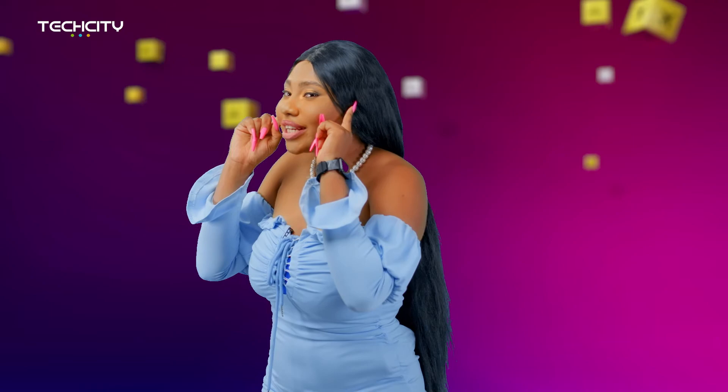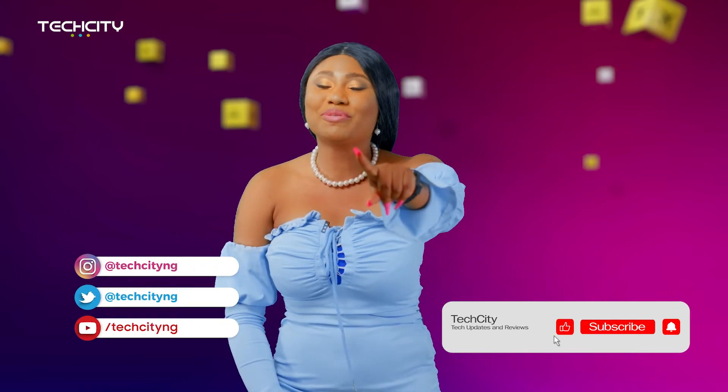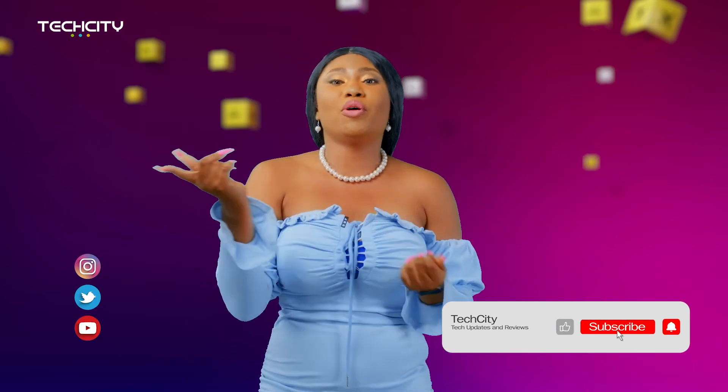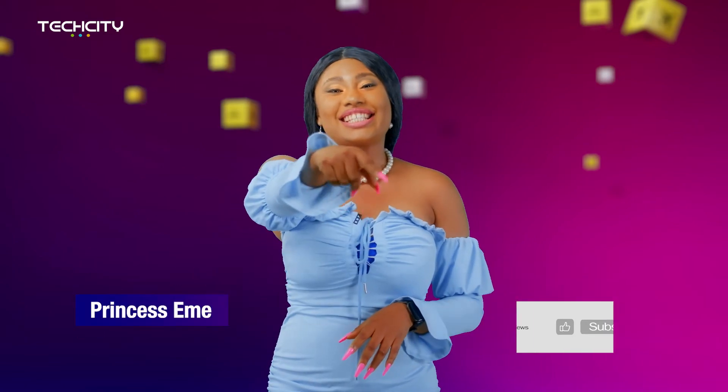Do you love music as much as I do? Do you know an app that I don't? Don't be greedy — please share in the comment section below, and don't forget to follow us on social media, like and subscribe for more videos. Thank you for watching. My name is Princess Emma and this is Tech City.